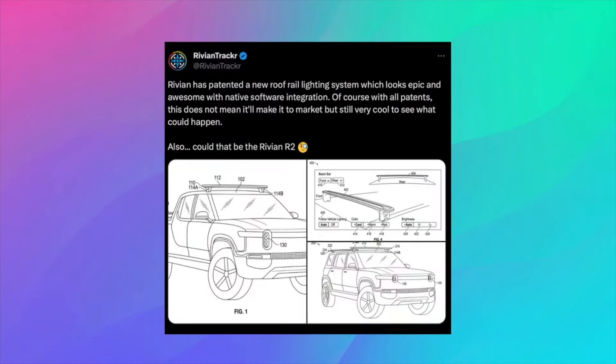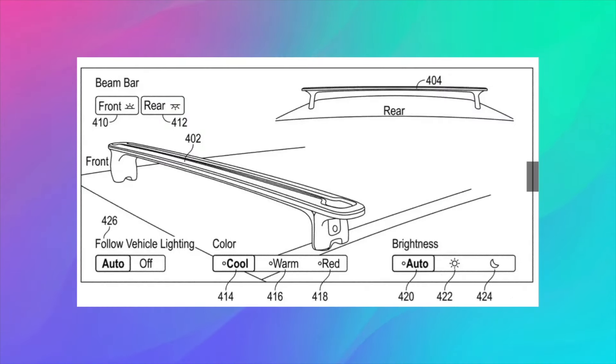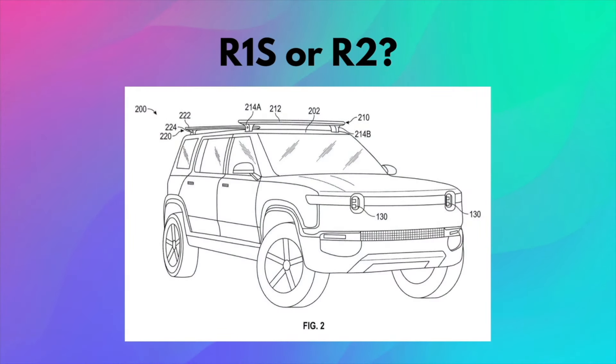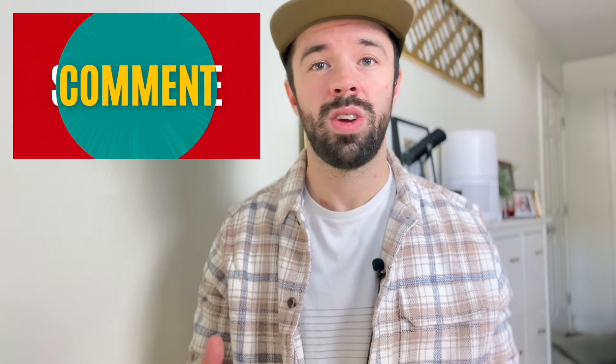First off today, Rivian has filed two patent applications for integrated lighting in the roof rails of their electric pickup trucks and SUVs. The patent depicts variations of a lighting system incorporated into the roof crossbars commonly used for cargo securing, although the SUV design appears slightly altered from the current R1S model. Could this be the R2?